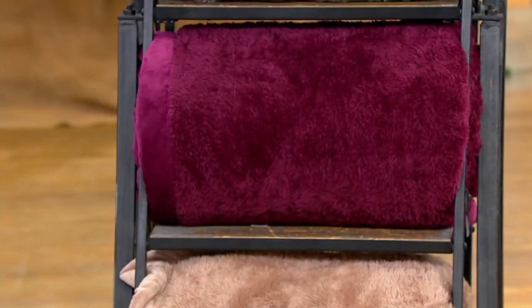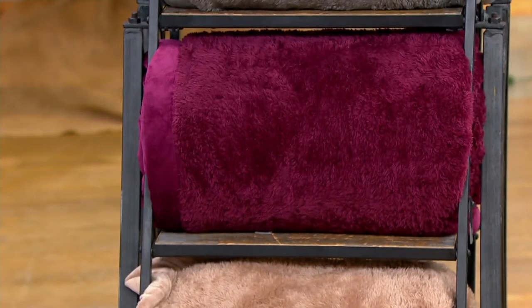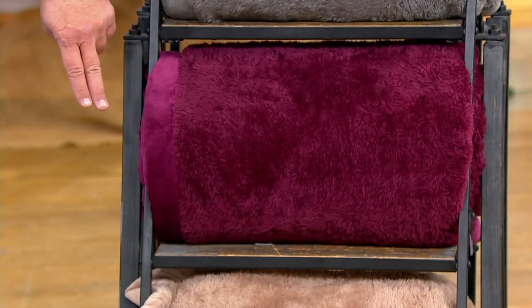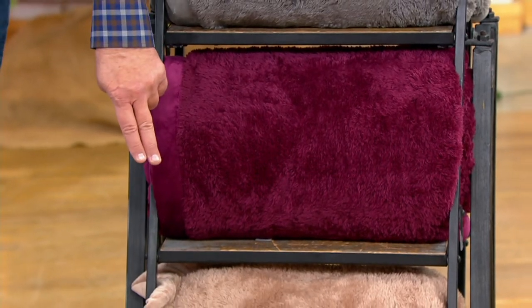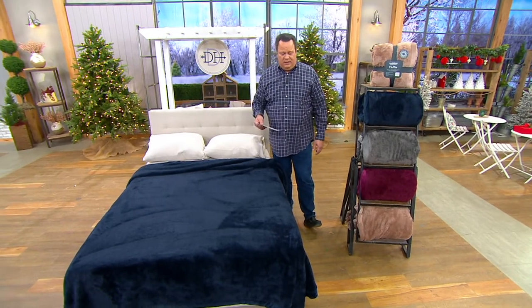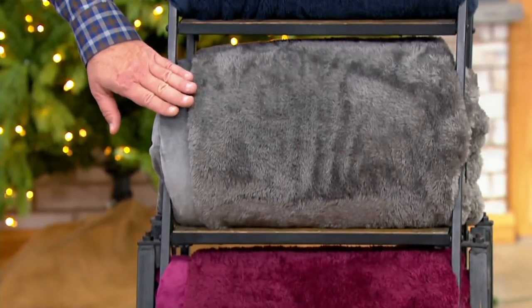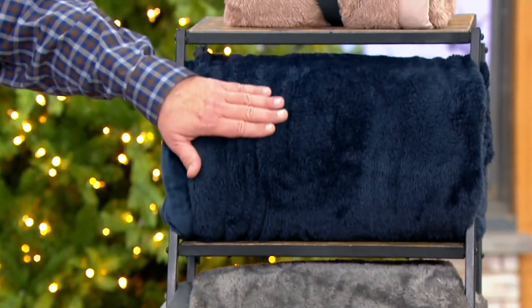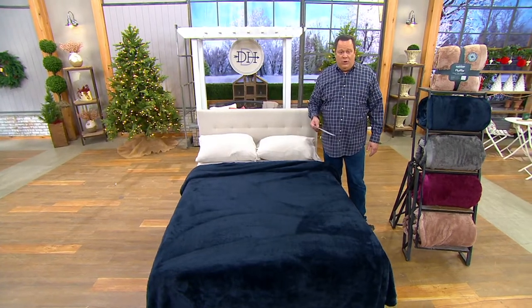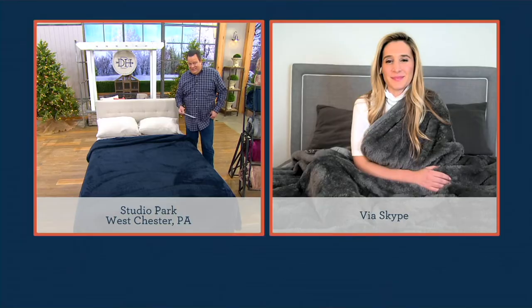There it is, that lighter cocoa color. Kelly, we're going to check back in with you before the show is over, but thank you for your input tonight. Here is the cocoa down below that Kelly picked up for her mom. And then working our way back up is the wine color, then the charcoal, and finally that gorgeous, soft and incredible navy blue. Over 400 of these have been ordered in this show and 4,000 since launch.